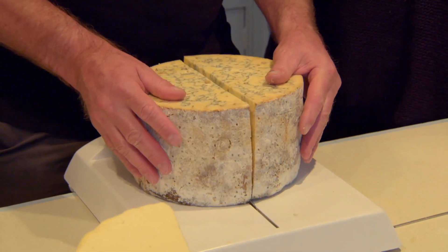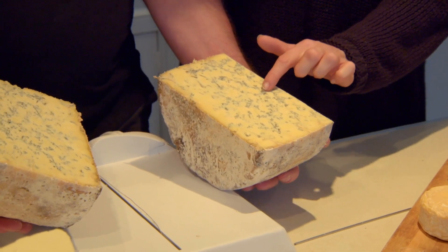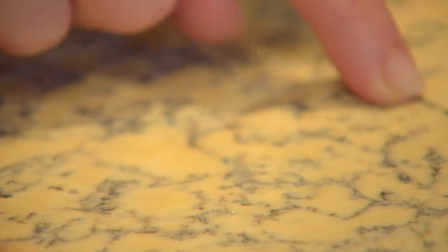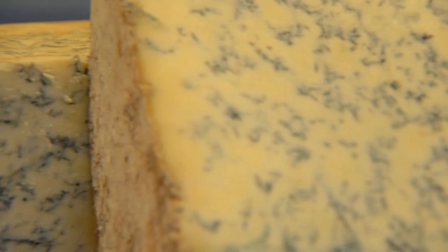When it's about four weeks old, a Stilton is pierced around a hundred times, which allows the mould spores to spread, creating its blue veins and distinctive tang. It is very artistic. It's probably like a snowflake — you could cut it and every time it would be a different pattern. It's beautiful.